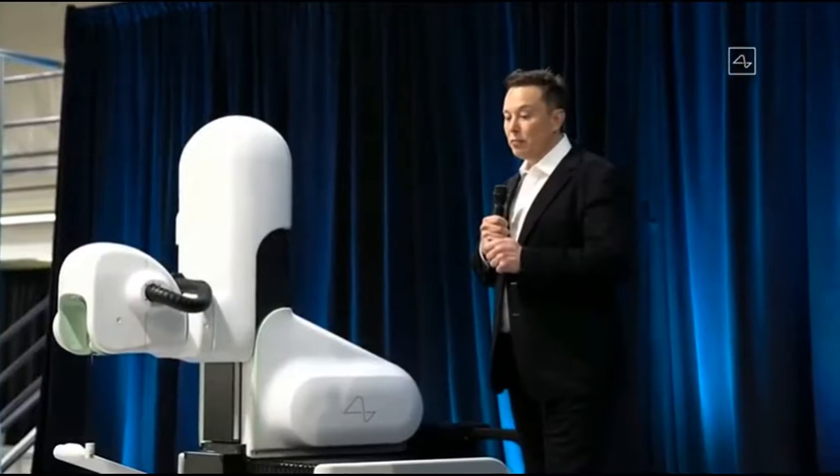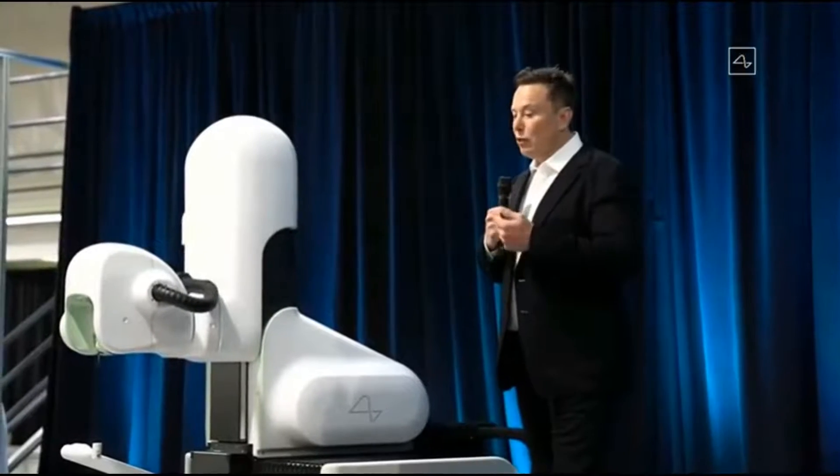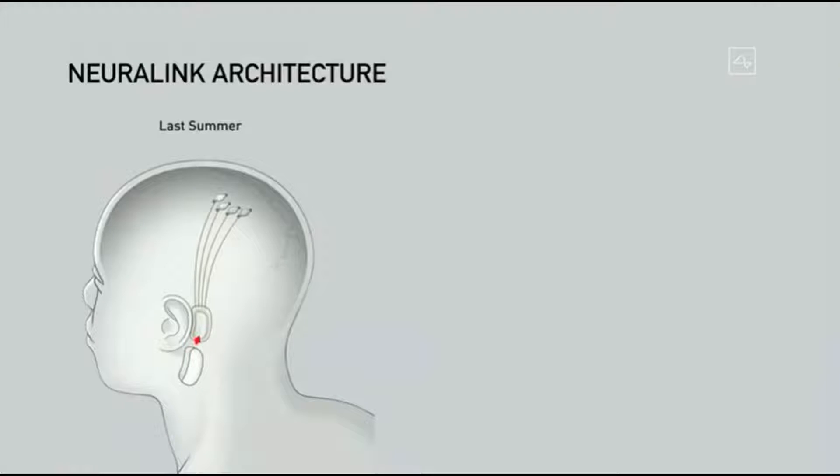Despite being somewhat of a brute-force approach, deep brain stimulation has greatly helped over 150,000 people and has been very effective for a lot of people. This is what's currently available. We want to radically improve this by multiple orders of magnitude — improved by a factor of a hundred, then a thousand, then ten thousand.